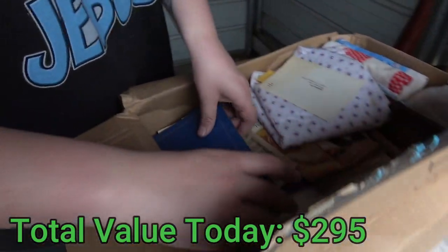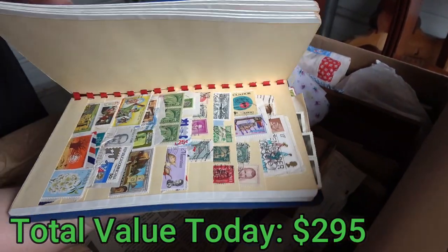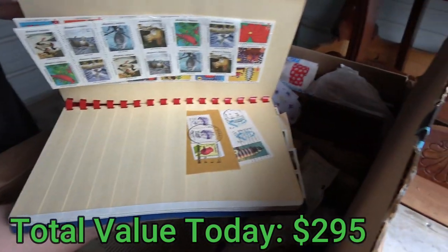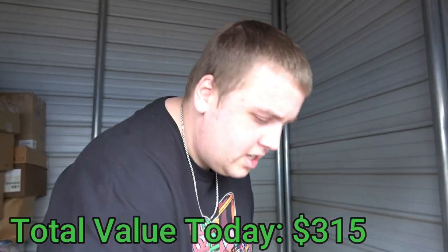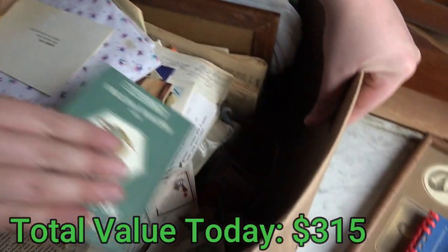Stamps are so random. A random stamp you think is worth nothing could be worth like $1,000. Or maybe it's worth two cents — you just never know. The Tail of Mrs. Little Mouse — or Tittle Mouse. This sounds bad. What is this? Solid brass photo frame. It's really tiny.